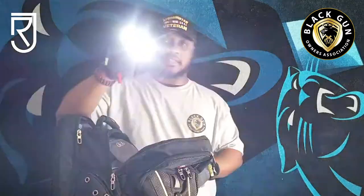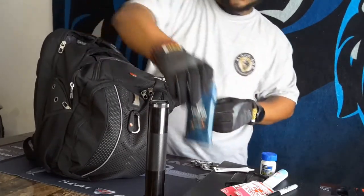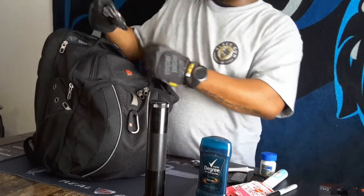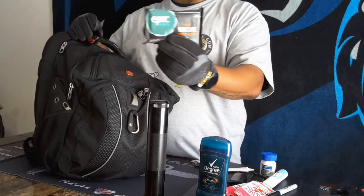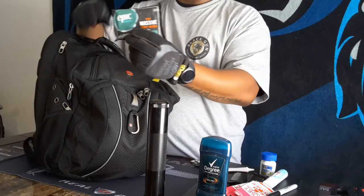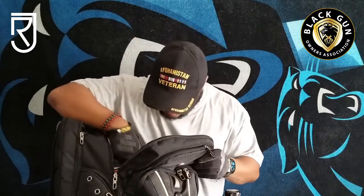Every EDC bag needs a flashlight. Deodorant for obvious reasons. I also have something called epic wipes — massive wet wipes. There may be a situation where I need to take a quick shower, or a combat shower as you may, and need a wet wipe to clean up.